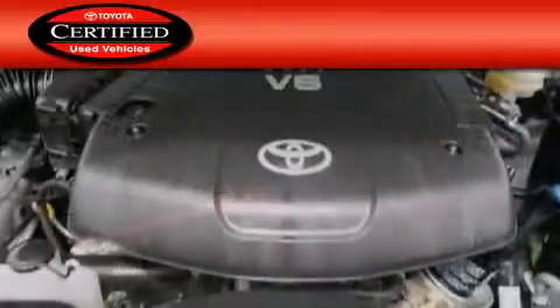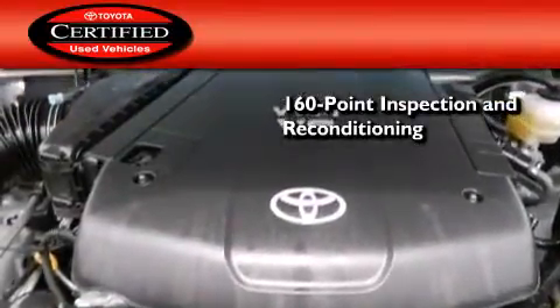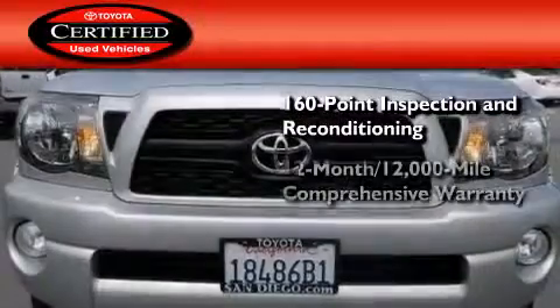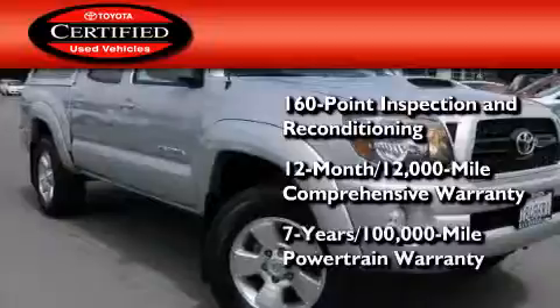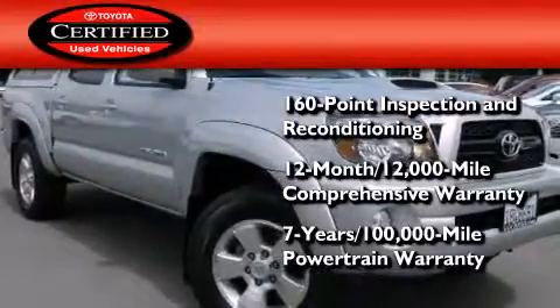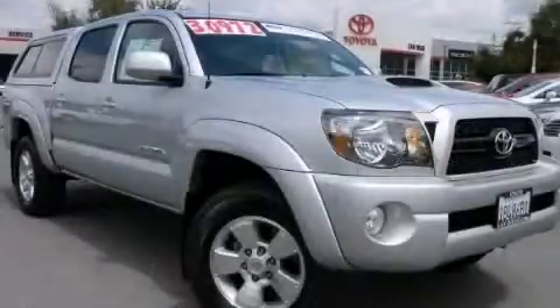Toyota's certification includes a 160-point inspection and an extensive reconditioning process, plus a 12-month, 12,000-mile comprehensive warranty, and a 7-year, 100,000-mile powertrain warranty. Stop by today and test-drive this automobile for yourself.